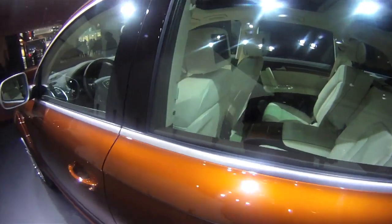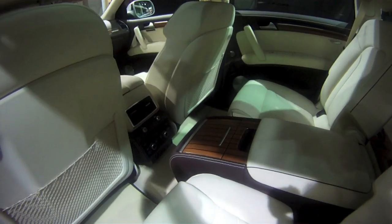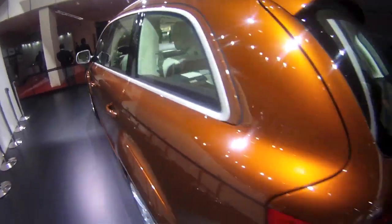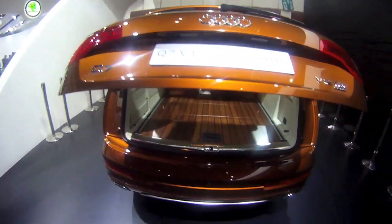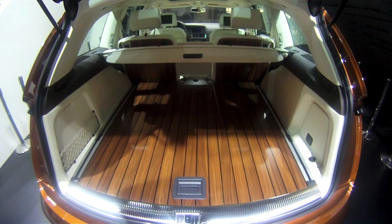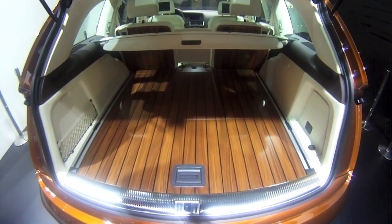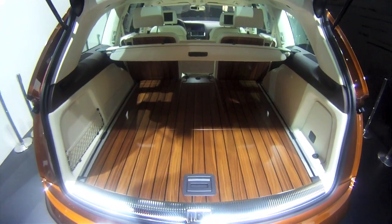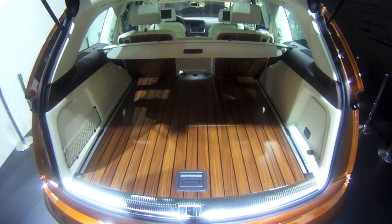You can see the same panels on the rear — the teak deck finish. Truly a very exclusive SUV for those looking for exclusive high-end premium vehicles.